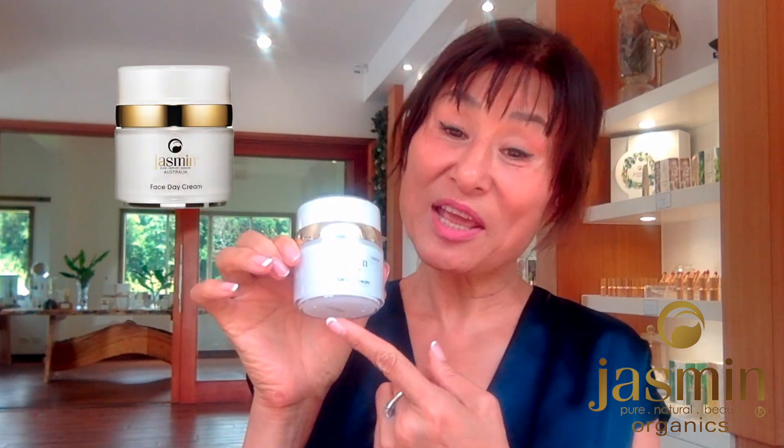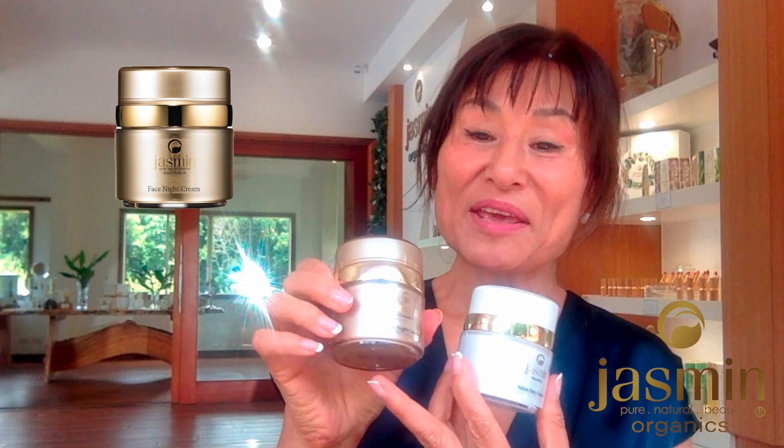I strongly recommend you to try our skincare: our day cream, our night cream, and our hydrating essence.